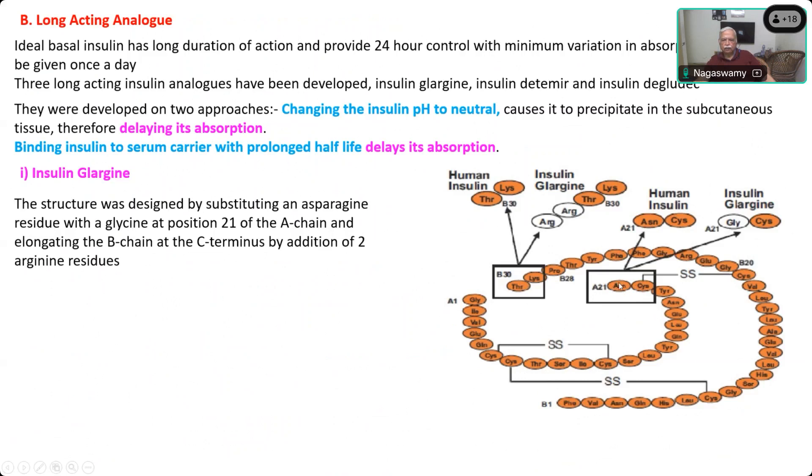In the B-chain, at the end — after the 30th position — two arginine residues are attached. So position 30 becomes 32; the beta chain gets elongated from the normal 30 amino acid sequence to a 32 amino acid sequence. This modification shifts the pH from 5.4 to 6.7, making it less soluble at physiological pH and more soluble at acidic pH. The glycine substitution in the A-chain stabilizes the hexameric structure, contributing to delayed delivery.